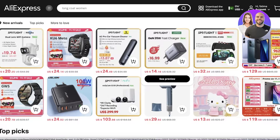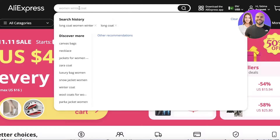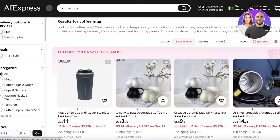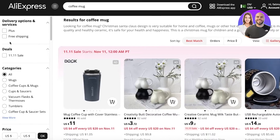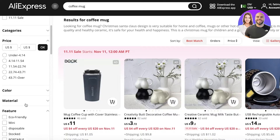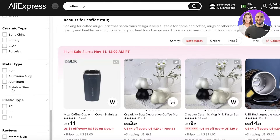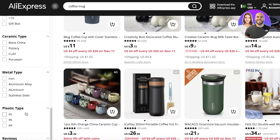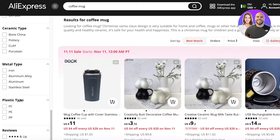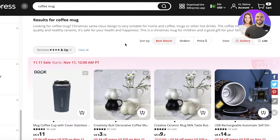Another way to find hot sellers is by searching for a specific item — for example, a coffee mug. Once you search, you'll see filters on the left side including deal filters, category filters, color, material, features, certification, shape, type, and reviews. To find the best quality products, scroll down and select four stars and up, which gives you items that are most likely as advertised.